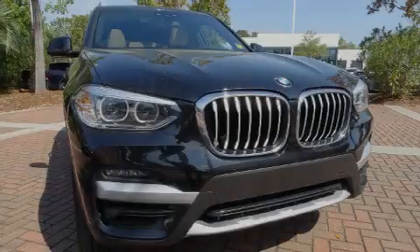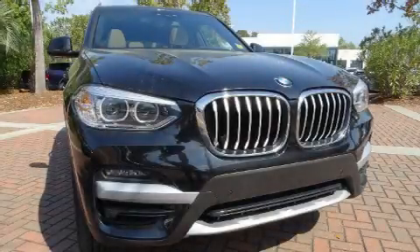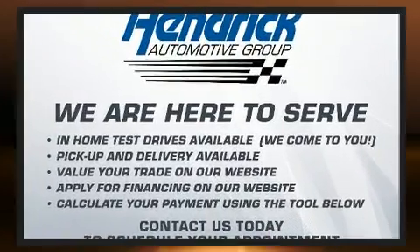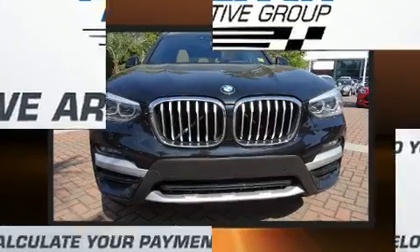Sensibility and practicality define the 2020 BMW X3. With less than 20,000 miles on the odometer, this is a technologically advanced vehicle for the sport-inclined driving enthusiast.